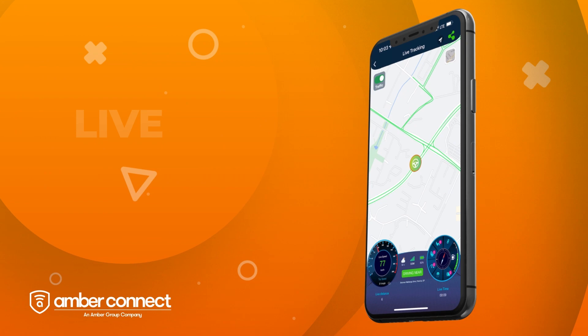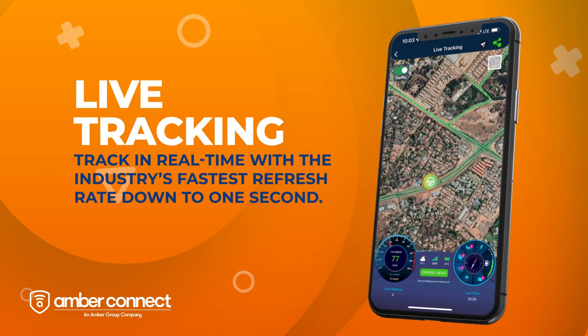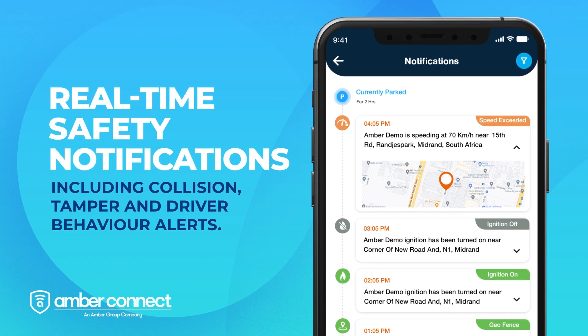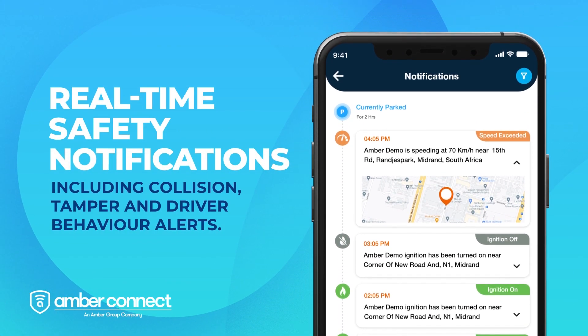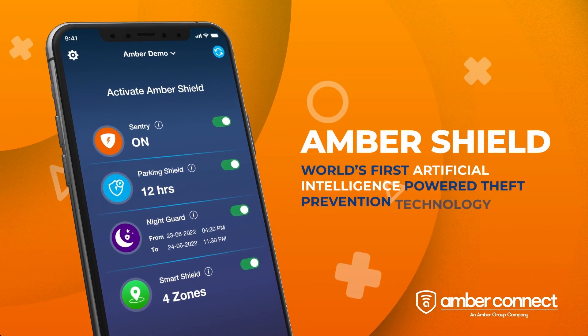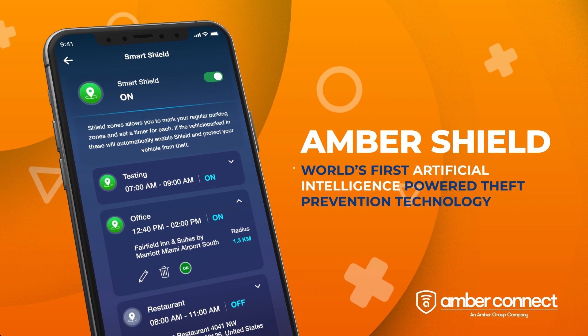Track in real-time with the industry's fastest refresh rate down to one second. Get real-time safety notifications, including collision, tamper and driver behavior alerts. AmberShield is the world's first artificial intelligence-powered theft prevention technology.